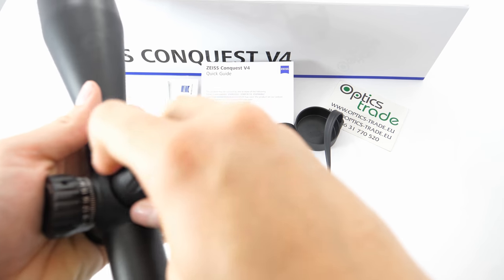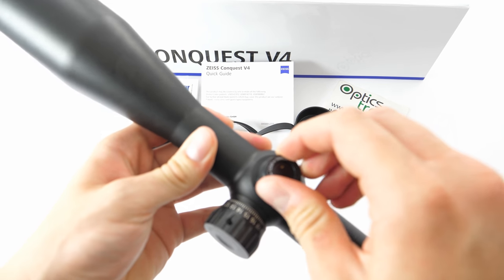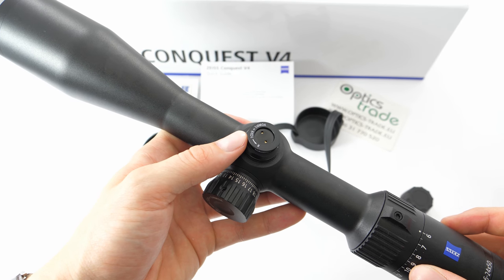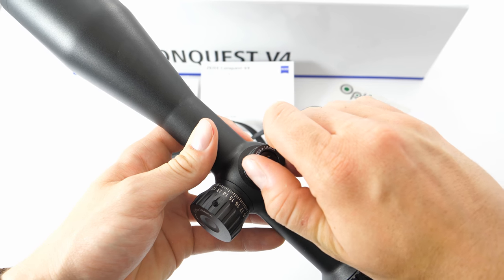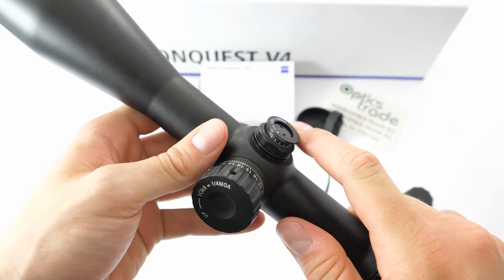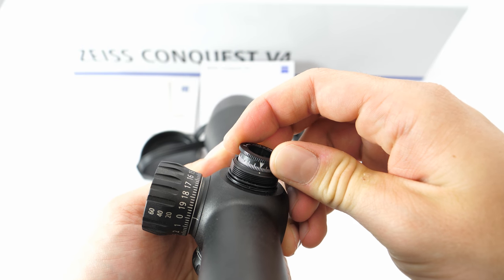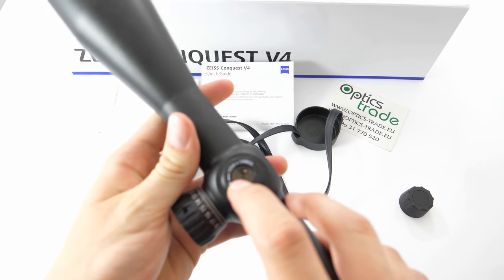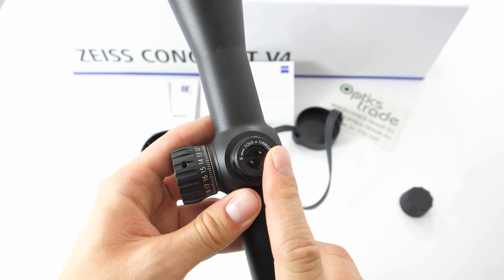Now the turret. Let's start with the windage turret, which is a classic hunting turret covered with a cap. One click equals a quarter MOA, which means one click moves the point of impact approximately 0.7 centimeters at 100 meters. Clicks, as you can hear, are crisp and can also be very nicely felt. The upper part of the turret is designed so that the user gets a nice firm grip that allows easier rotation. Resetting it to zero is also simple — you can just pull it out and align the arrow with the dot underneath. Note that it is counterclockwise, meaning rotating the windage turret counterclockwise will move the point of impact to the right.